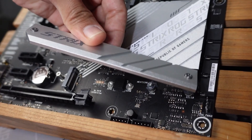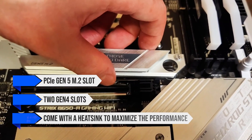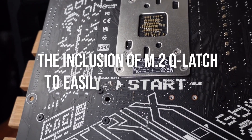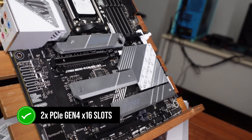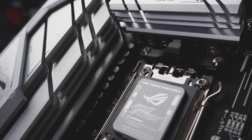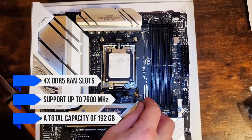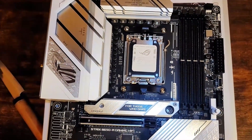The board features a single PCIe Gen 5 M.2 slot along with two Gen 4 slots, all of which come with a heatsink to maximize SSD performance. Memory support includes 4x DDR5 RAM slots supporting up to 7,600 MHz with a total capacity of 192 GB, along with AMD EXPO support for overclocking your memory to its real speeds.